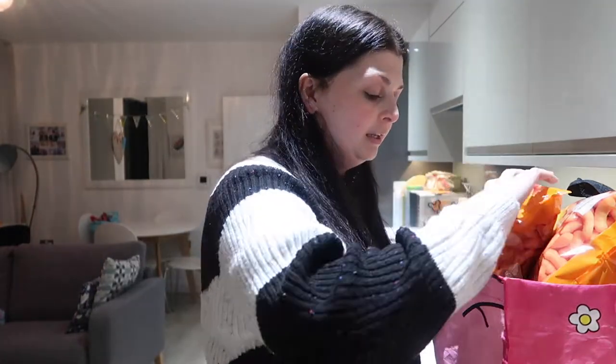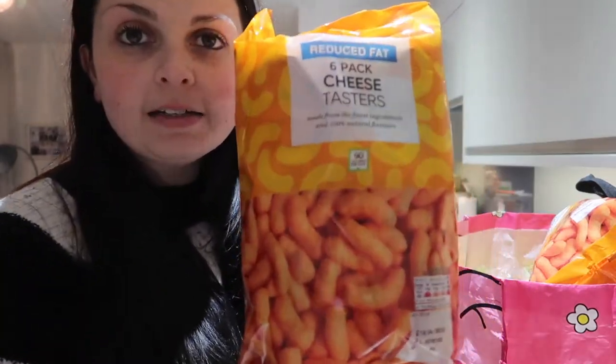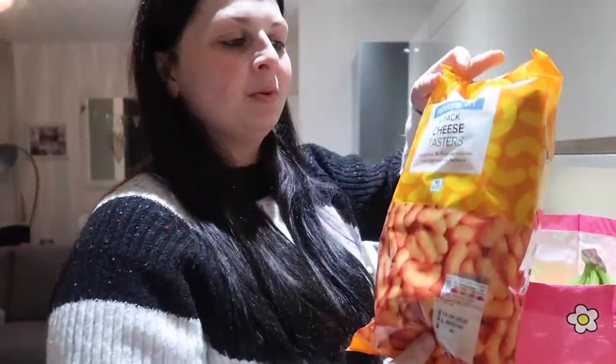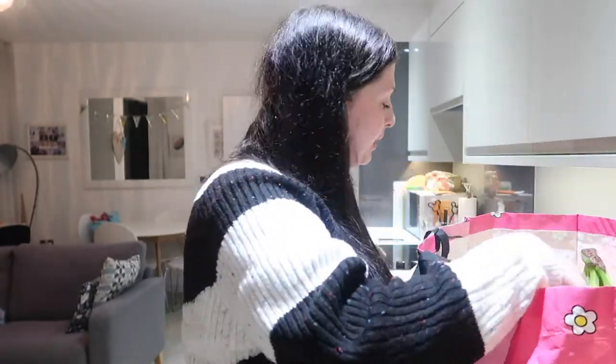I've had a really good week actually — it's my first week back at work, and I also lost four pounds this week which I'm really pleased with. I'm just trying to eat really healthy; I'm sticking to my Weight Watchers but doing it more from a mindset of healthy eating anyway. First up, two packs of reduced fat cheese tasters — they're basically Wotsits but Marks and Spencer's version, and they're only three points per bag, which is one point less than a normal variety pack of crisps.